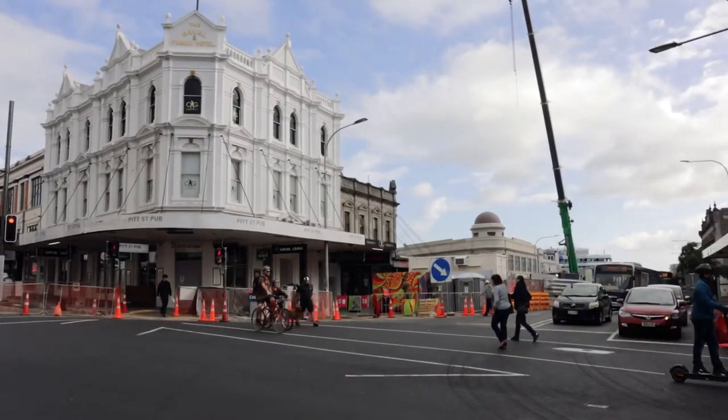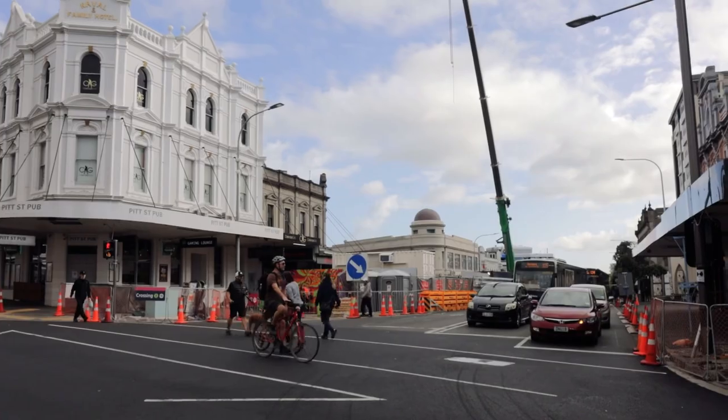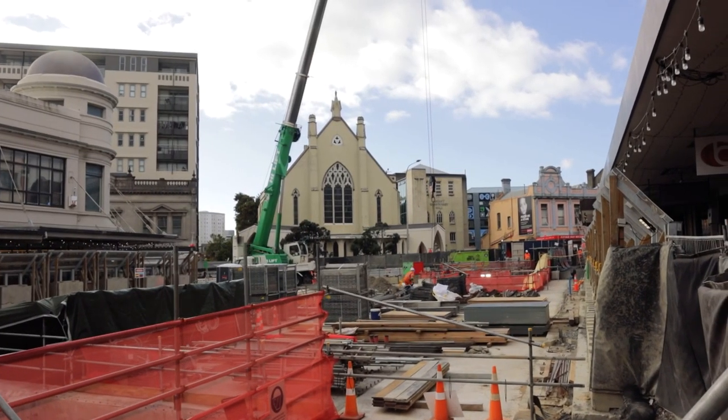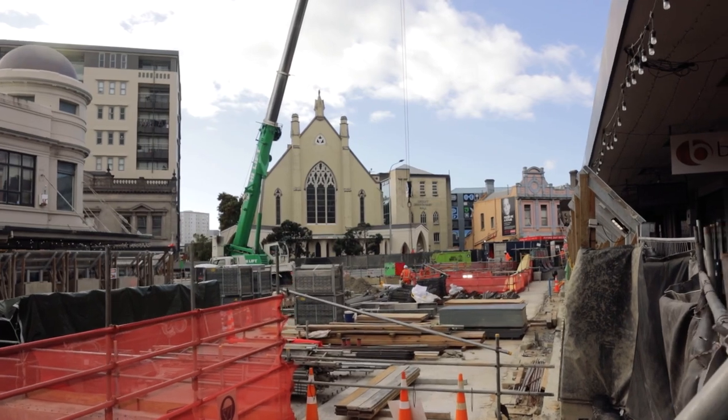At the other side of Karangahape Station, there's a lot of work happening at the Beresford Square entrance, which is a useful reminder that the entry points to the City Rail Link actually cover a pretty wide distance.